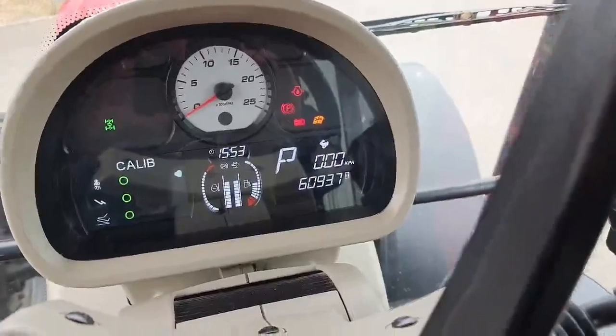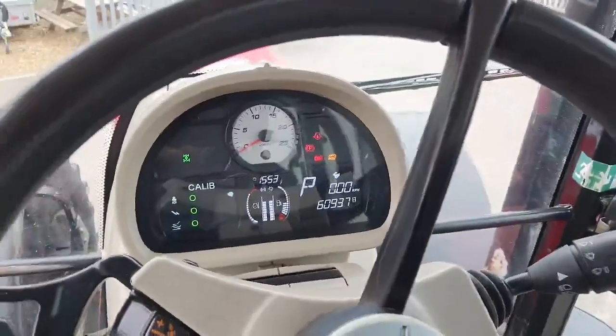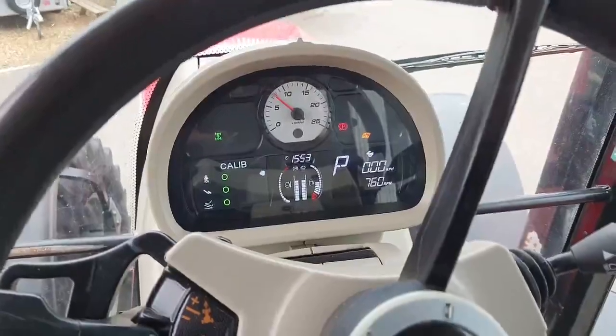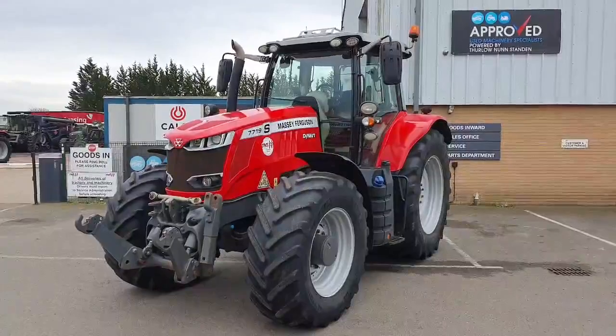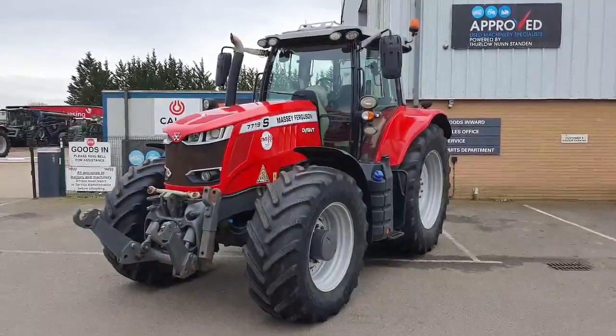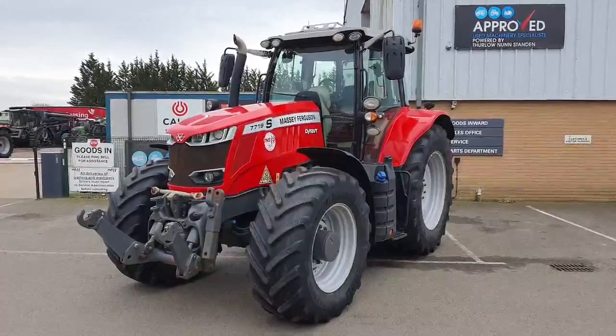It's done 6,093 hours and starts and runs well. This 7719S is currently in stock at our site in Littleport, and if you'd like any more information or to come and view it, please get in contact with us at Thurlow Nunn Standen.